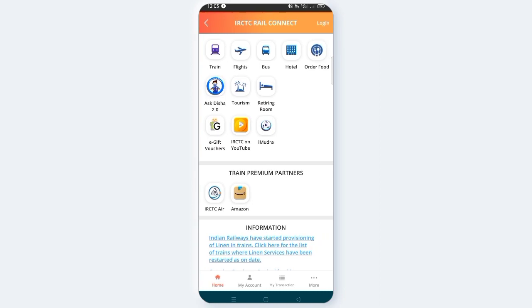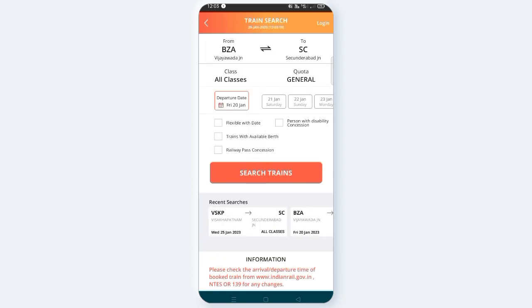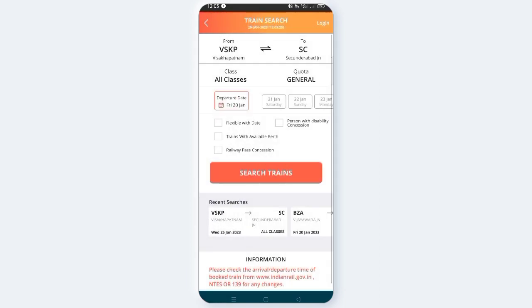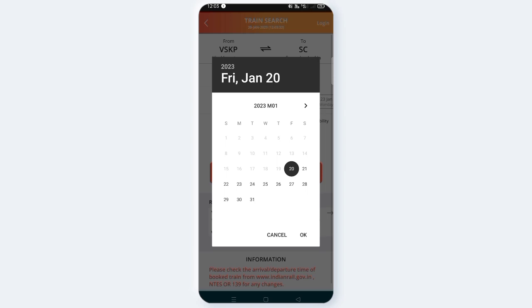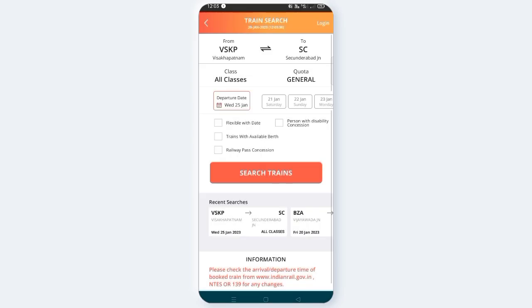You can open it, click on the train, and click on book. Then you can select from station to station. You can select the departure station, then select the date — click on the 25th of January. Now you can click on Search Train.